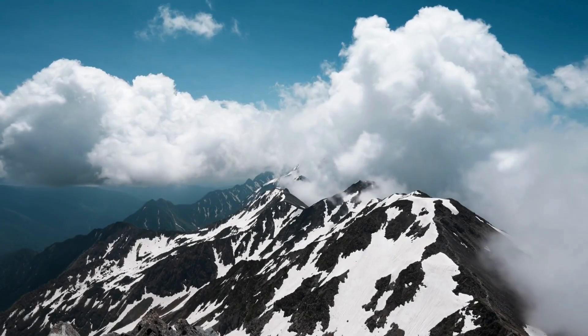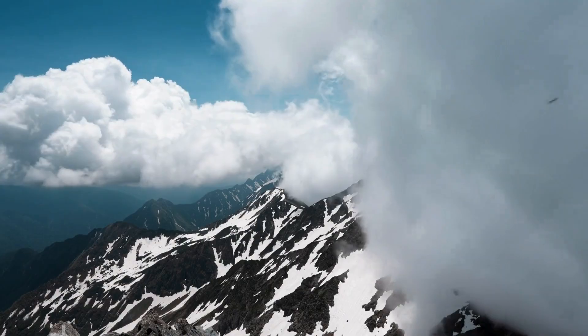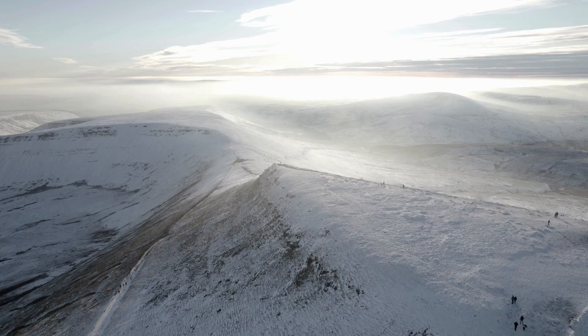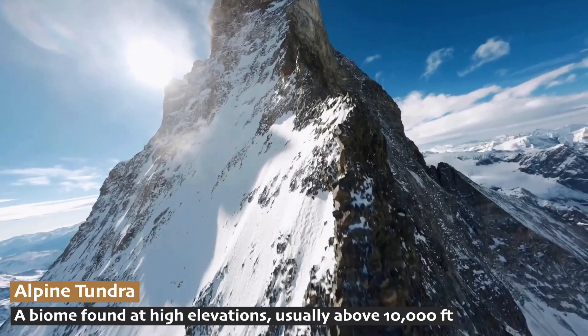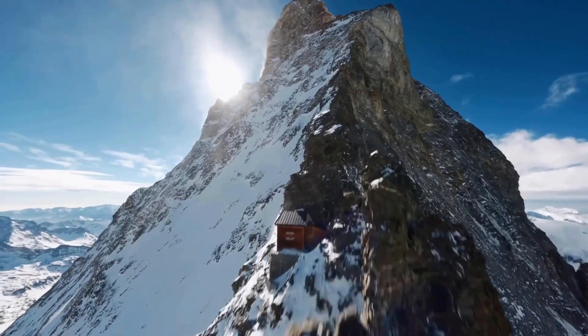What would it be like to live at the top of the world, where the air is thin, the temperatures are freezing, and the ground is covered in snow for most of the year? Could you even survive? This is the Alpine Tundra, a biome found at high elevations, usually above 10,000 feet or 3,000 meters, where conditions are harsh and trees cannot grow.